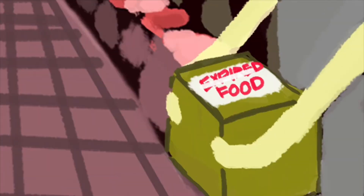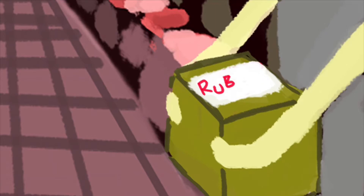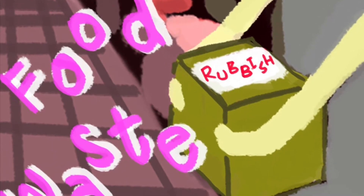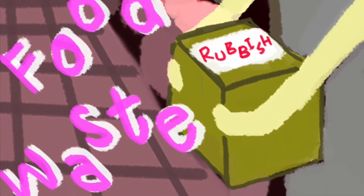Secondly, food waste is always an urgent problem. Once the expiration date is over, the food is no longer safe to eat. This creates a lot of food waste along the corners of the market, waiting for others to collect it, which brings forward another serious problem.